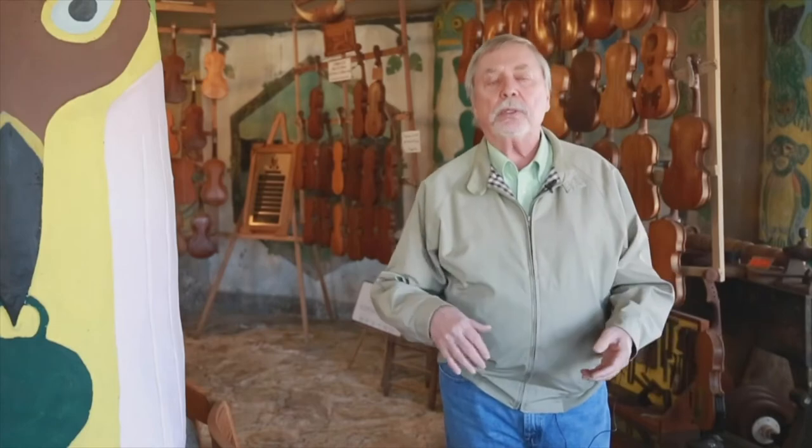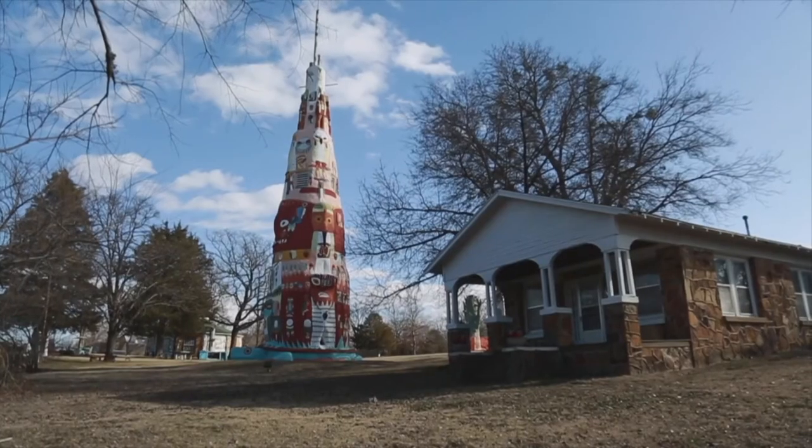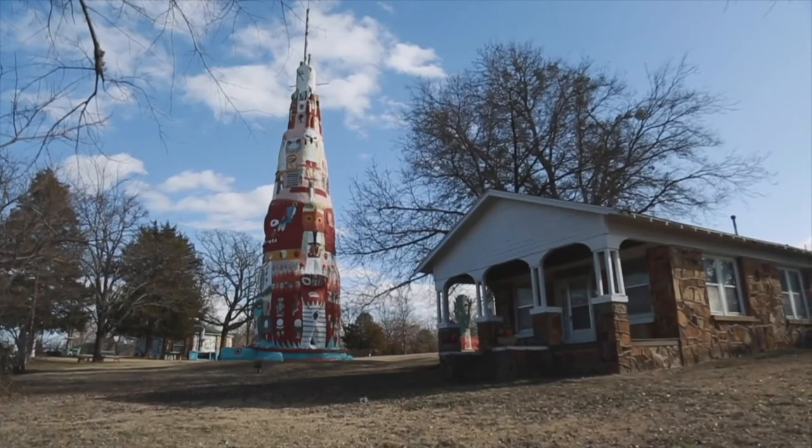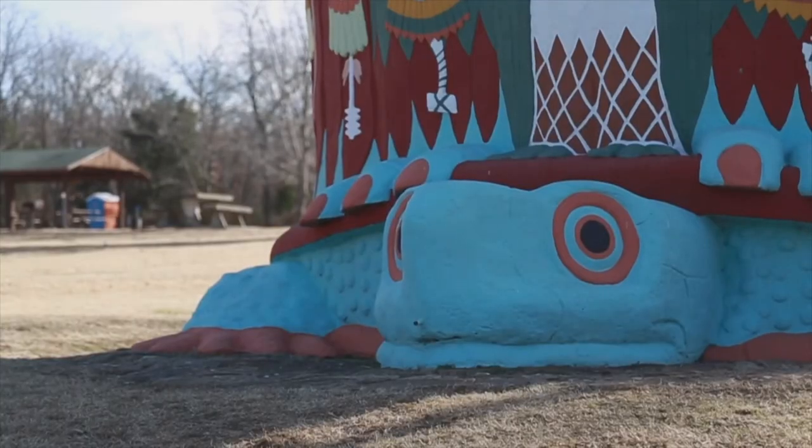More people, I think, are finding out about it, especially since the Rogers County Historical Society has refurbished it. There was a time when it was very neglected and in really bad shape. It had been vandalized. All the stuff had been stolen. It was just in terrible shape. And now look, it's beautiful now.